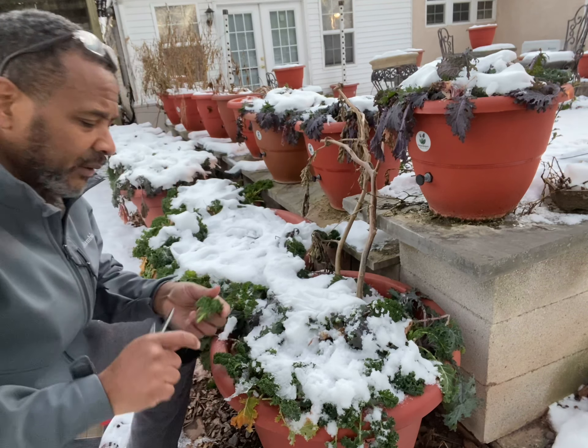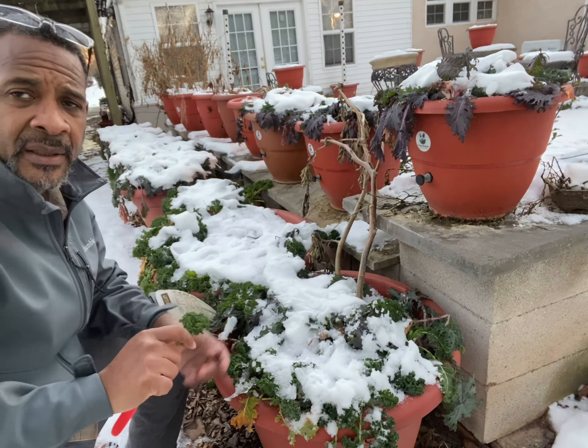I'm gonna cut this off — I think you'll love this. Isn't that beautiful? That is so beautiful, so gorgeous. Good quality food during the winter time.